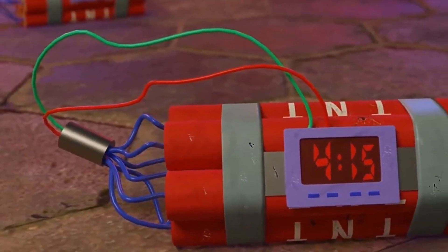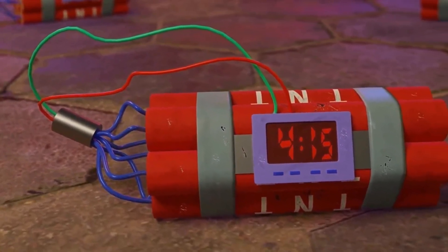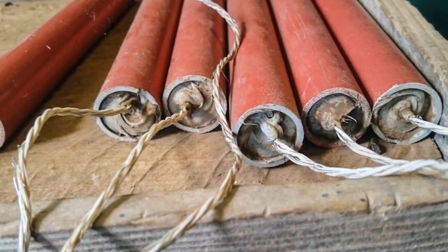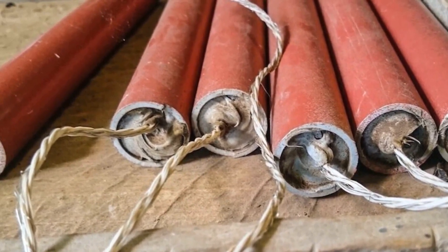Today, dynamite is widely used in the mining industry to extract minerals from the earth. It's also used in construction and demolition to bring down structures quickly and efficiently.